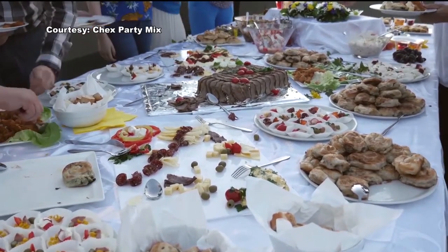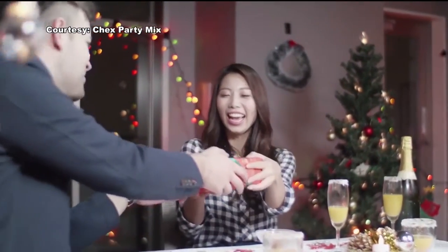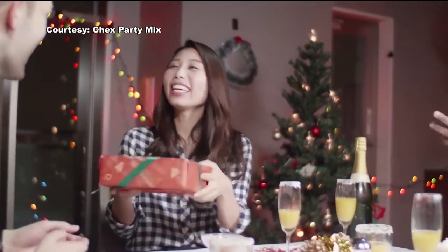Imagine planning a party this holiday season without going to the grocery store. That's just one hassle-free party planning tip from lifestyle expert Alejandra Ramos.